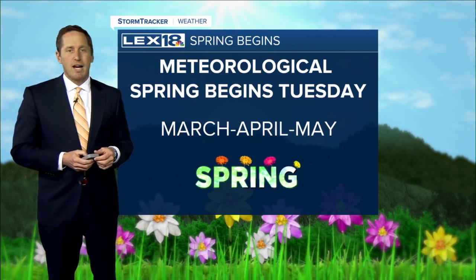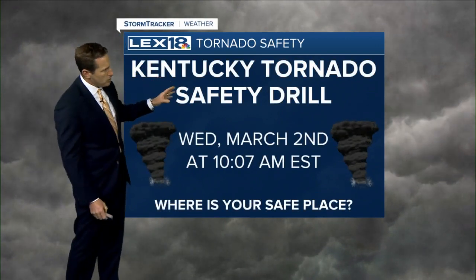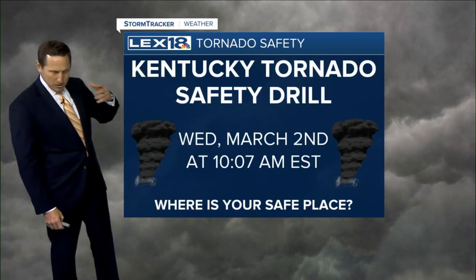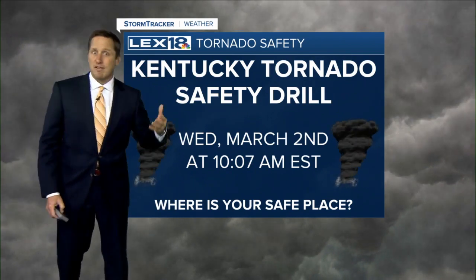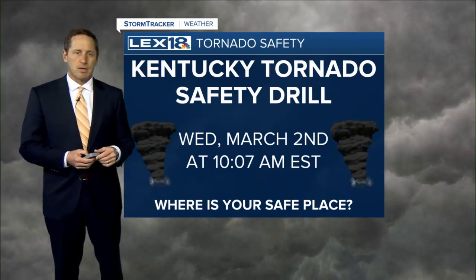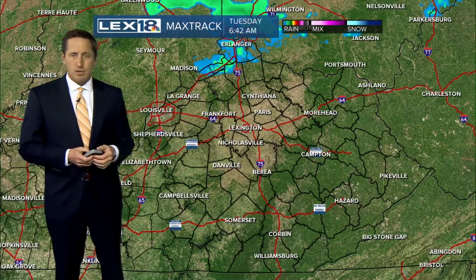Also indicative of the time we're getting into: tomorrow we've got that statewide tornado drill. It happens every year — the tornado safety drill. You want to start to think and get that in mind. Where is your safe place? What do you do in the event of severe weather? This is Severe Weather Awareness Week, and that drill will happen tomorrow at 10:07 a.m.